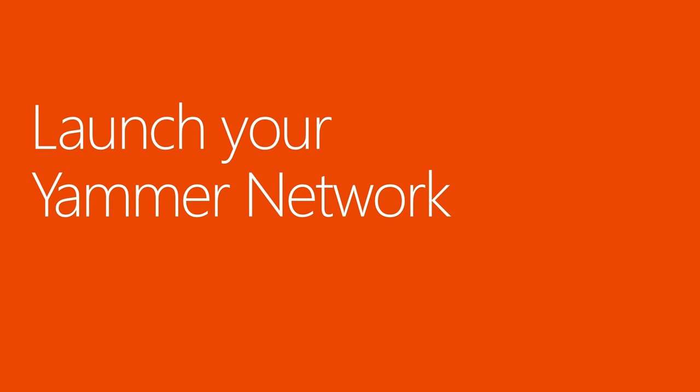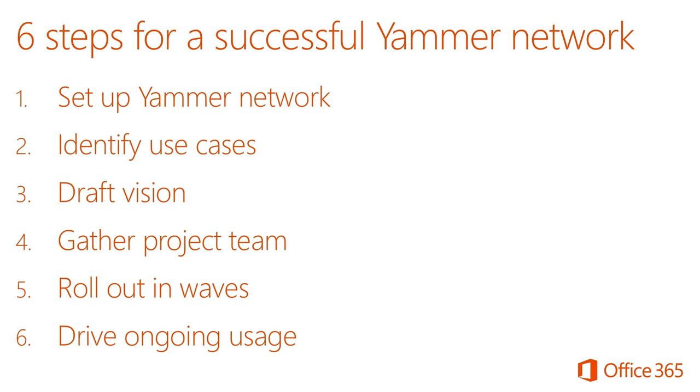So now it's time to launch Yammer at your organization. Let's talk about how you should go about doing that. There are six steps you'll want to take as you roll out Yammer. First is to do the core network setup — a simple task that takes about 15 minutes or less. The next step is perhaps the most important in terms of creating a successful Yammer network, and that is to choose the right use cases for your organization.